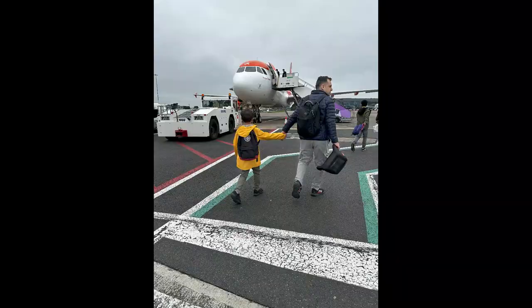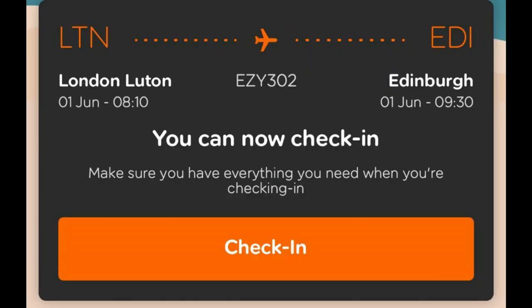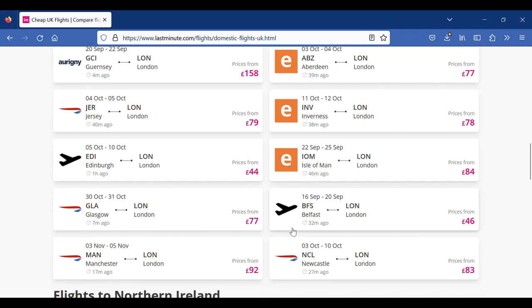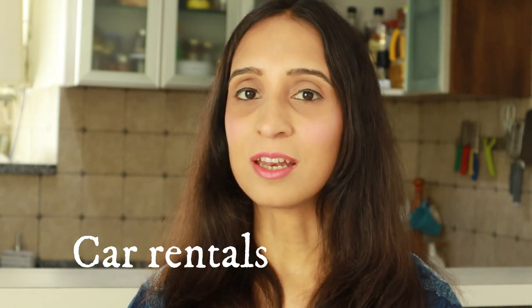While train travel is the most popular mode, don't discount budget flights. For our trip to Scotland, flying from London to Edinburgh on a low-cost EasyJet flight from Luton Airport worked out cheaper than the train. Do be mindful that budget airlines typically only allow a purse or backpack, and you'll pay additional for any extra luggage. Renting a car for self-driving is another option that works well for families travelling outside London and into the countryside. Like India, the UK drives on the left so there's no adjustment needed.